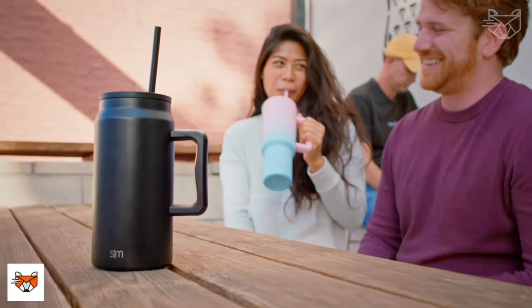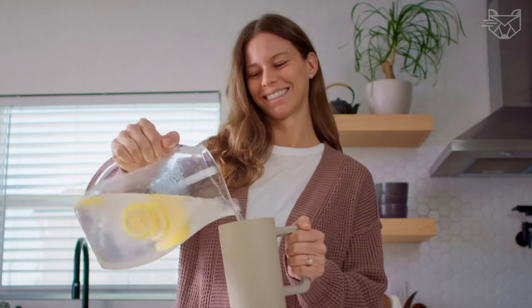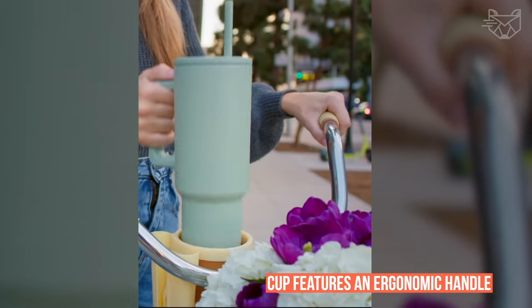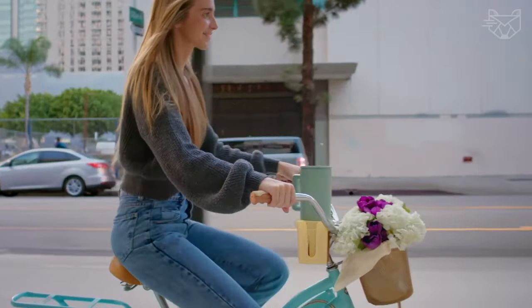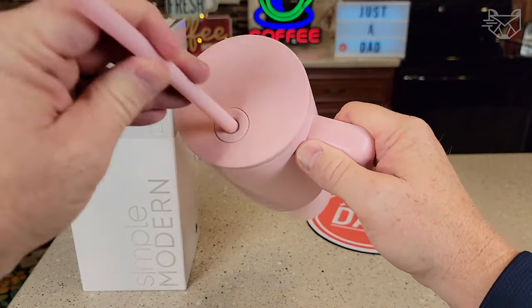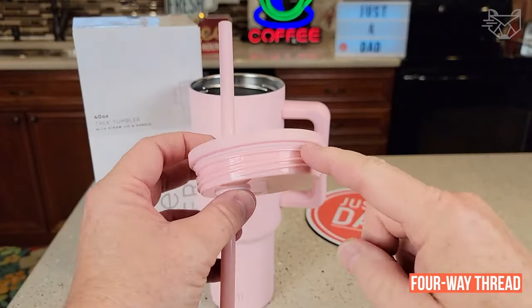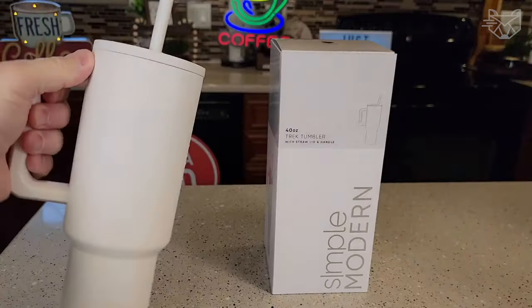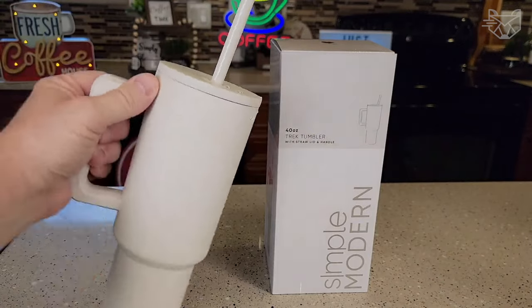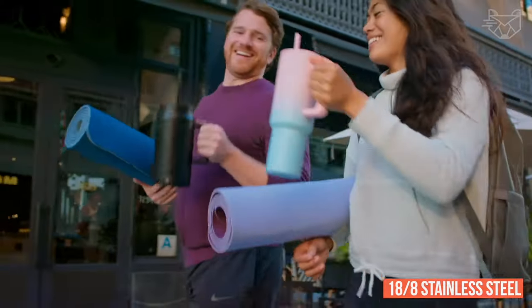The Simple Modern Trek Tumbler features double-walled and vacuum-insulated construction to keep your drink hot or cold for hours. The cup features an ergonomic handle that is aesthetically pleasing and comfortable. It comes with a straw lid and two straws so you can enjoy your favorite beverage on the go. The straw lid has a four-way thread, allowing you to place the straw in four different positions depending on your drinking hand's preference. The tumbler is made of 18-8 stainless steel and fits standard cup holders.